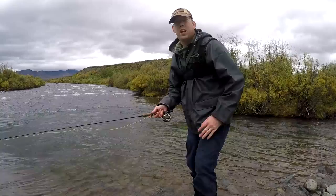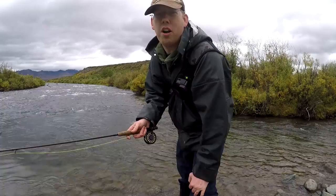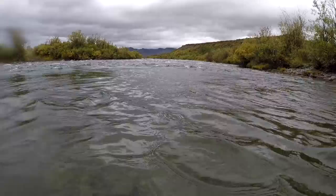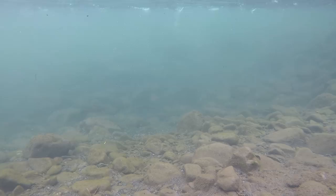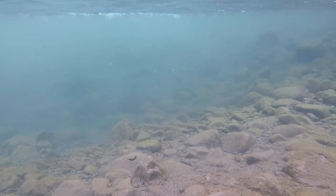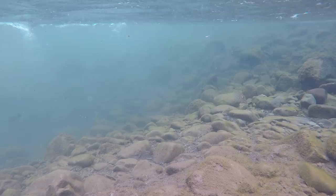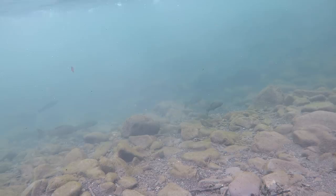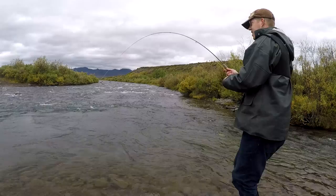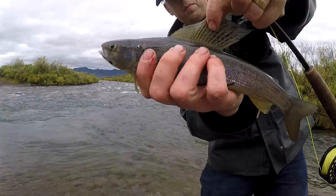I can see the grayling down in here. The water is so crystal clear. I bet if I stick my GoPro down in the water, you guys will be able to see them too. Oh, there we go! Nice one! Look — gorgeous. Switched over from an elk hair caddis to a mosquito pattern.